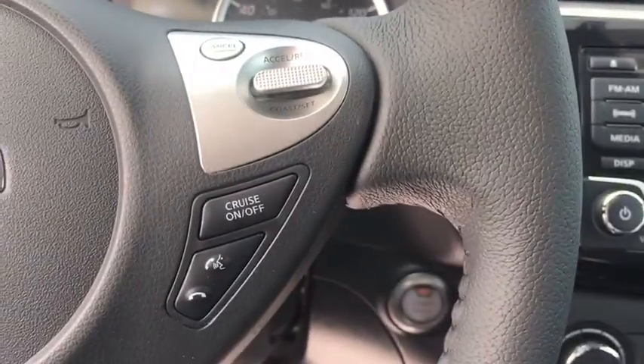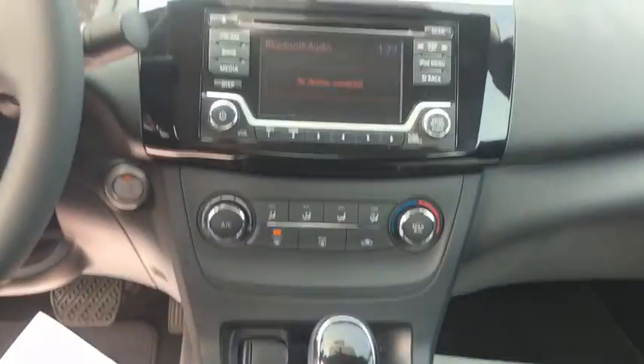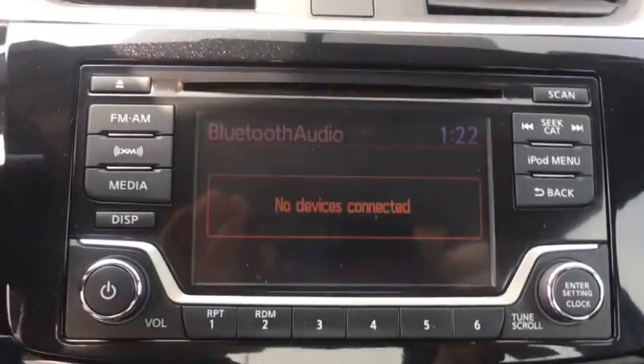Keyless start, cruise control, front wheel drive, AM-FM stereo radio, rear defrost, trip computer, power door locks, power windows, bucket seats.